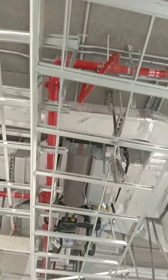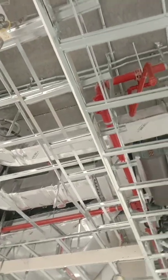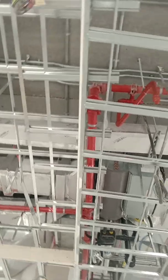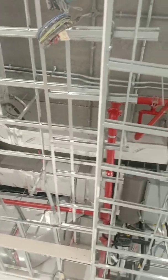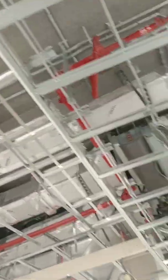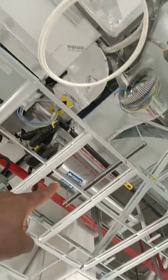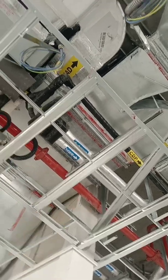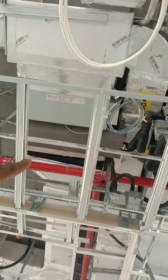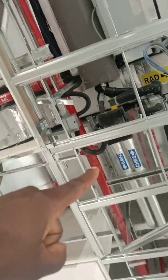Moving to the FCU for the mechanical system — FCUs are already installed. We've also installed the ducts: the return air duct and the supply air duct, following the shop drawings. We've installed the FCU, the supply and return ducts, and the condensation drain pipe (CDP) — this black pipe connected to the FCU. We also have chilled water pipes, both supply and return (CHWS), connected to the valve package and then to the FCU.